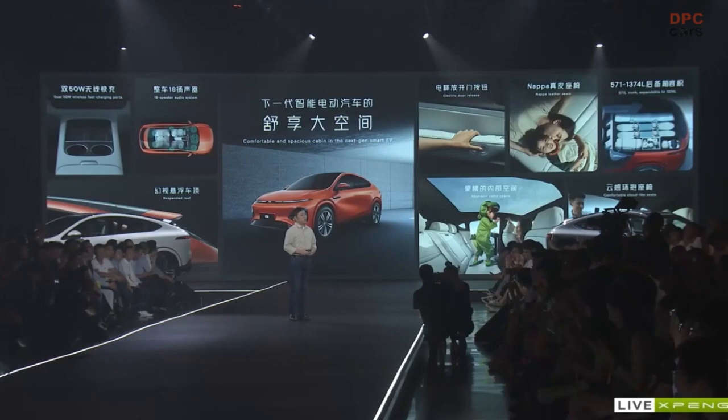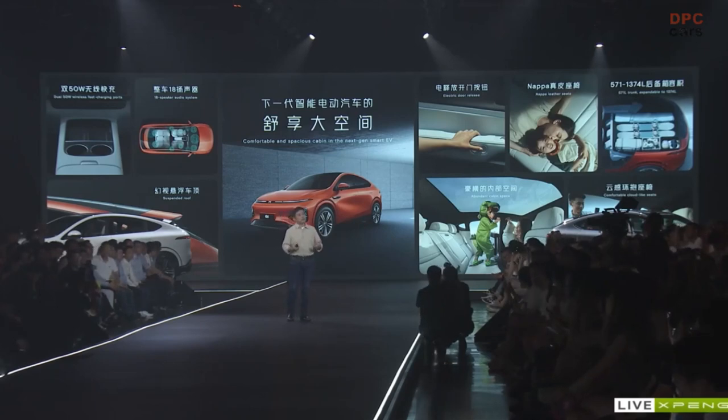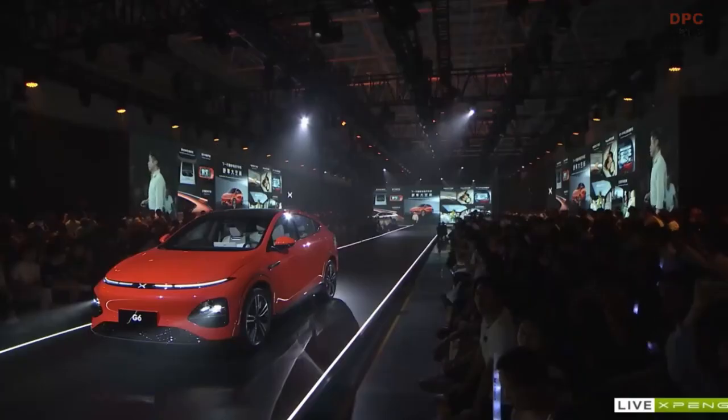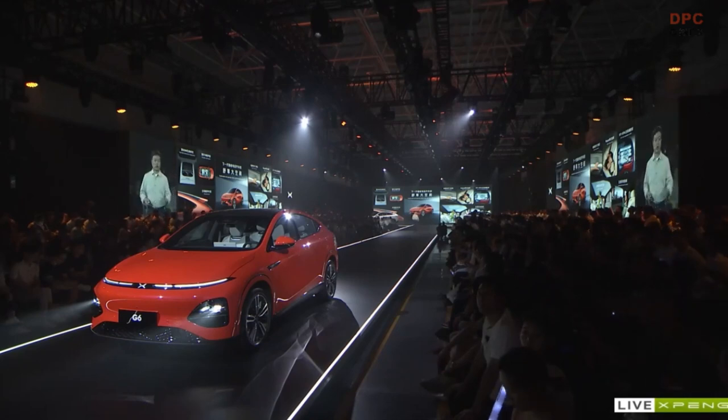To summarize what has been included in the G6's comfort and large space: first, our suspended roof; the spacious back seat; Nappa leather seats; a standard 571-liter trunk space; and also 1,374 liters of space when the rear seats are folded down.